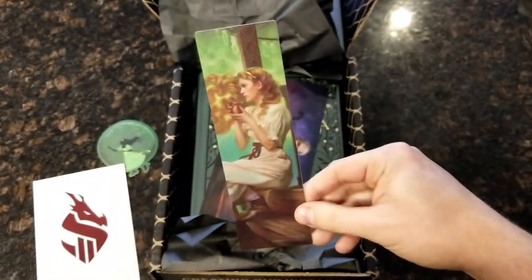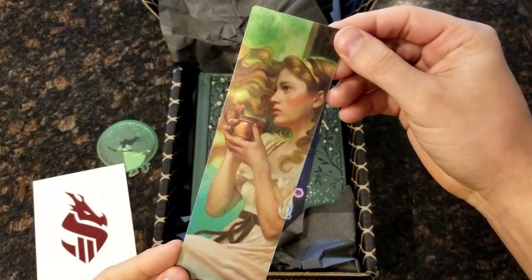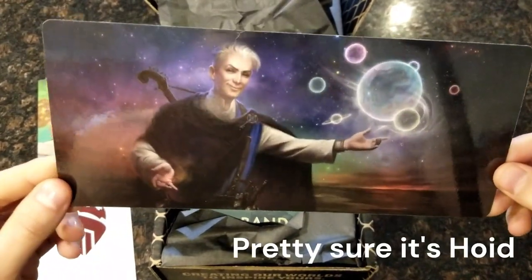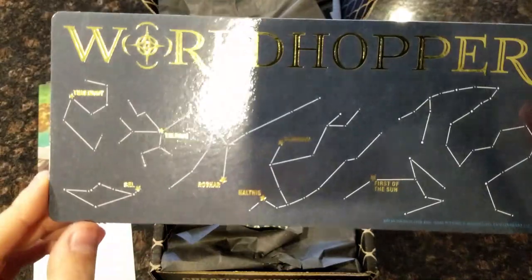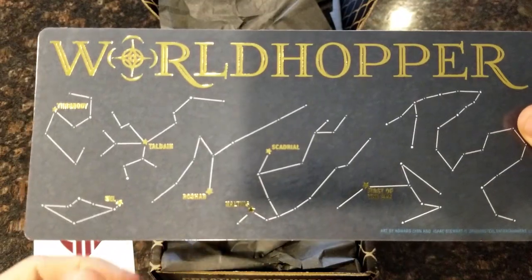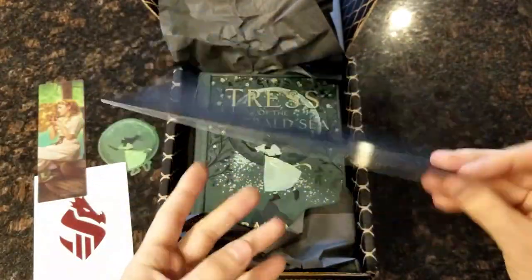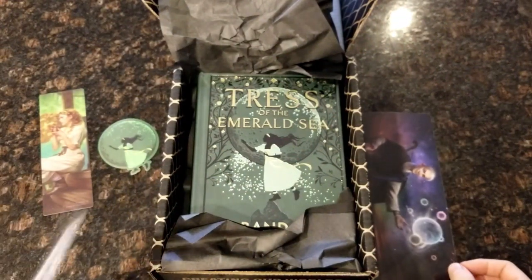There's a bookmark — a premium, thick bookmark. That's nice. I don't know who this character is but I bet I'm going to find out. Maybe it's Tress — it's probably Tress. And then this other guy, I don't know who he is. World Hopper. These are the star systems: we've got Scadrial there, Roshar there, Sel, Threnody, First of the Sun — hoping for more books in that series. It's a big bookmark.